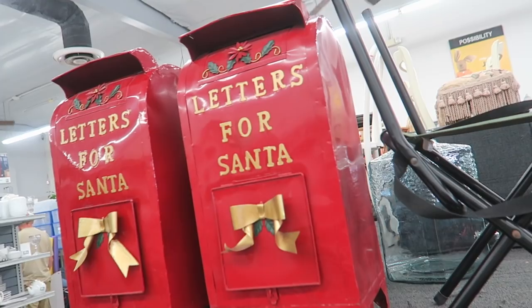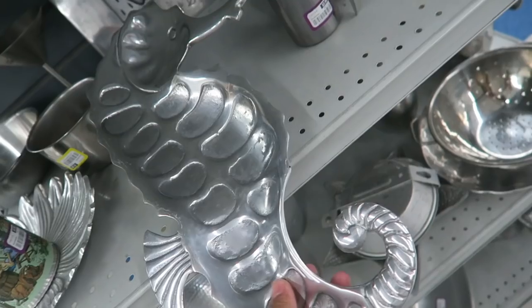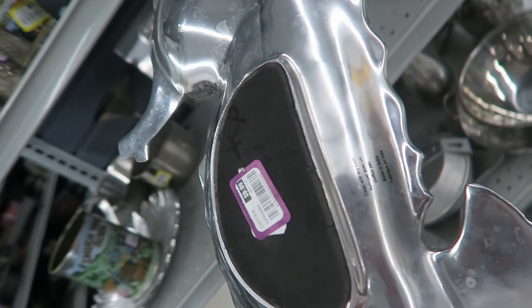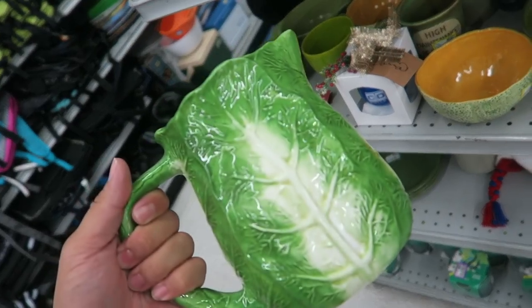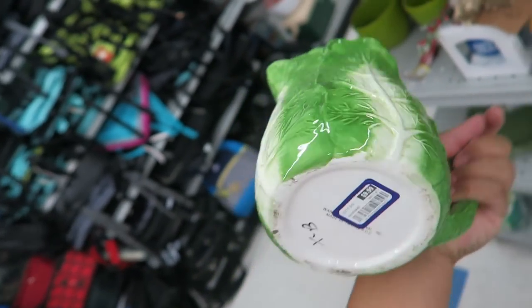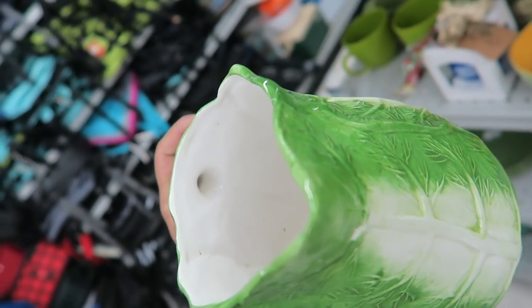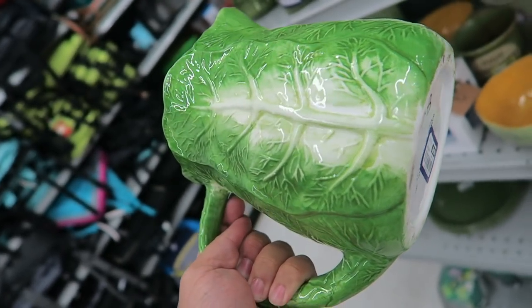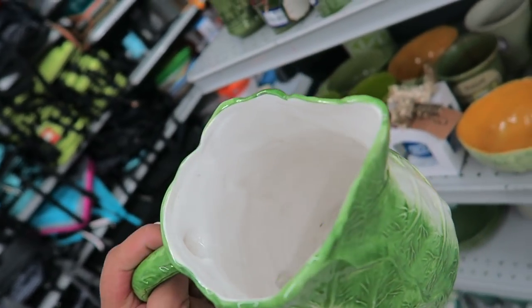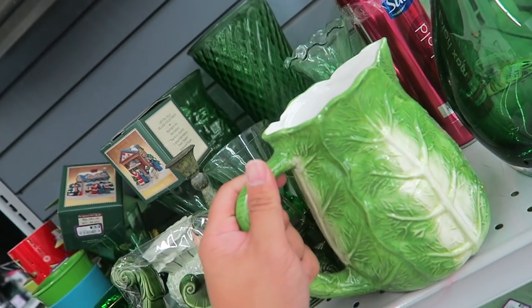These letters for Santa are so adorable. I'm kind of dying over this little lettuce pitcher — it's $10, not too expensive, but it looks kind of cracked inside. I hate when things have hidden cracks. If it was $5 I'd probably get it, but it's really cute though. Alright guys, I just left the Goodwill — I'll show you guys what I got when we get home.